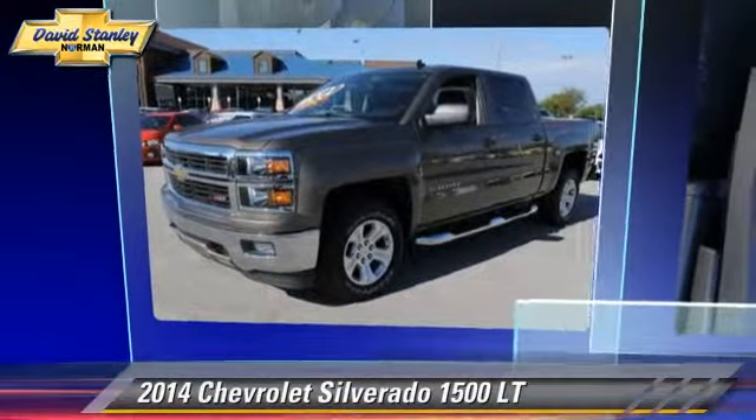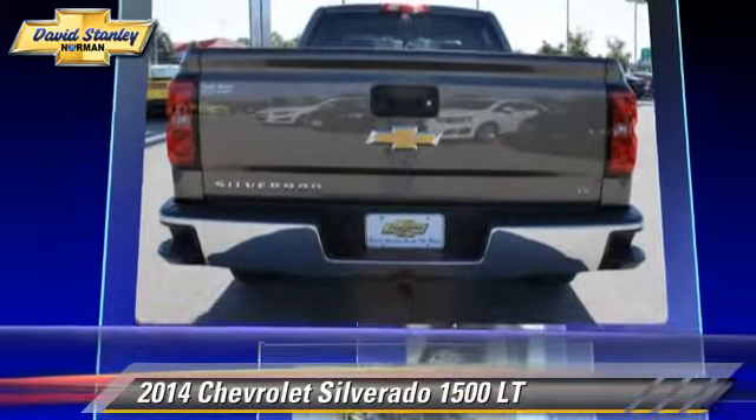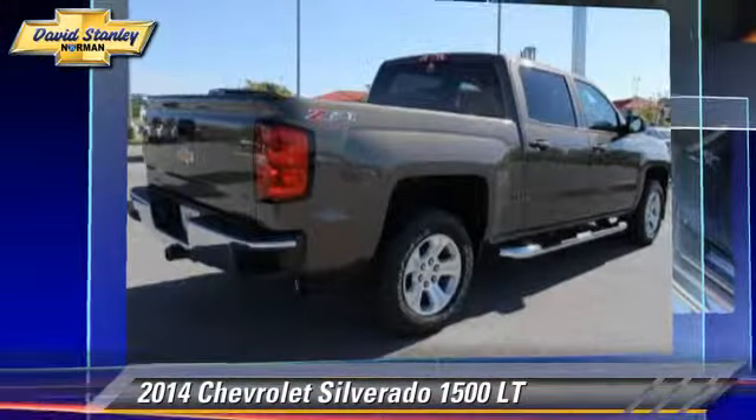The 2014 Chevrolet Silverado 1500LT. This is a pickup truck powered by a 5.3L V8 engine with a 6-speed automatic transmission. This pickup truck is well equipped.